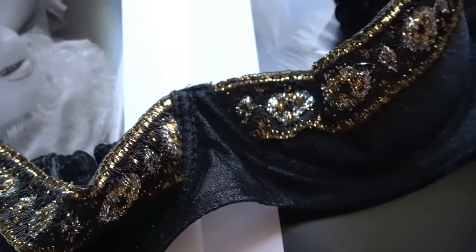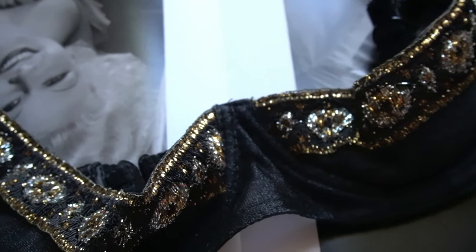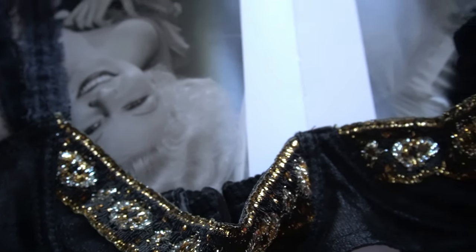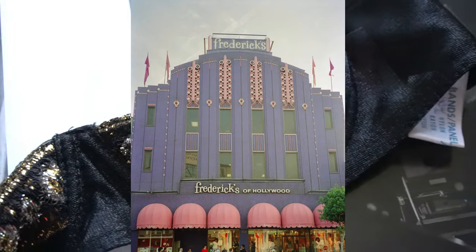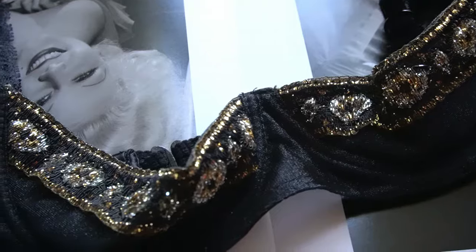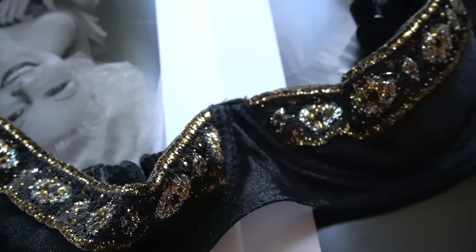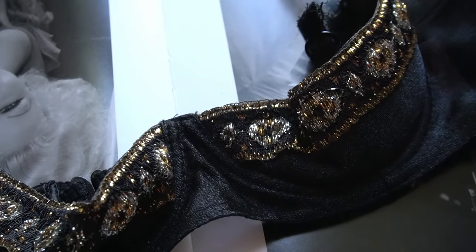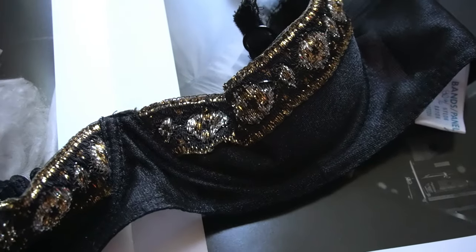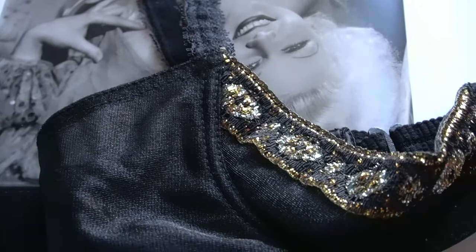Frederick's of Hollywood began in 1946, starting in a Fifth Avenue loft in New York City. By 1947 they had moved their operations to the West Coast and their Hollywood location became synonymous with the brand. They provided a very big array of lingerie — bridal, special occasion, panties, their famous feather mules or boudoir heels — and they also created pieces that became iconic in pop culture.